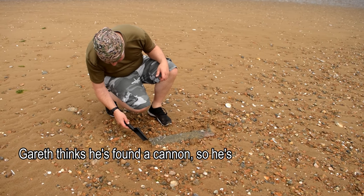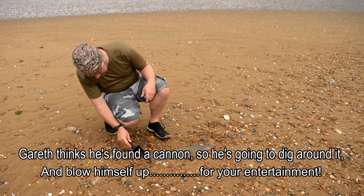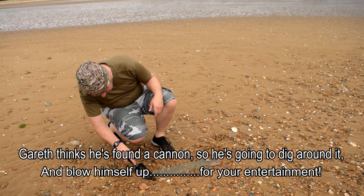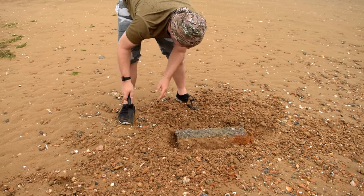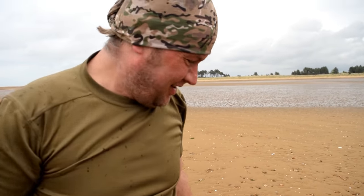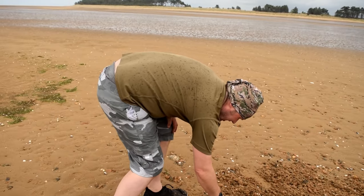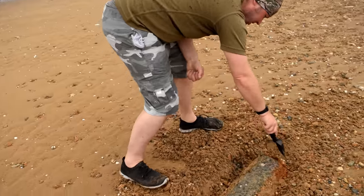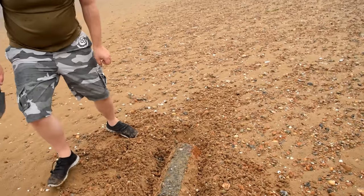I think he's found a cannon, so he's going to dig around and blow himself up for your entertainment. It does look like a bloody cannon — I'm sorry, I don't know what it is but it's hollow in the end. It's rounded at the start — shit, it's going to blow. It started raining so we had to put ponchos on and carry on digging.